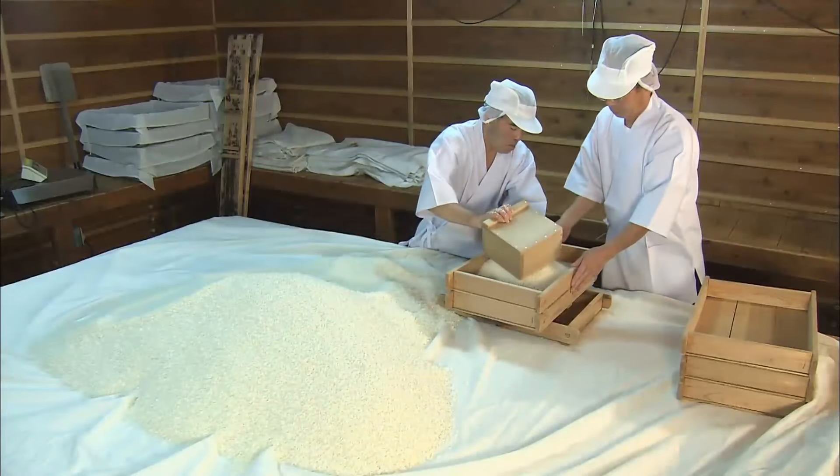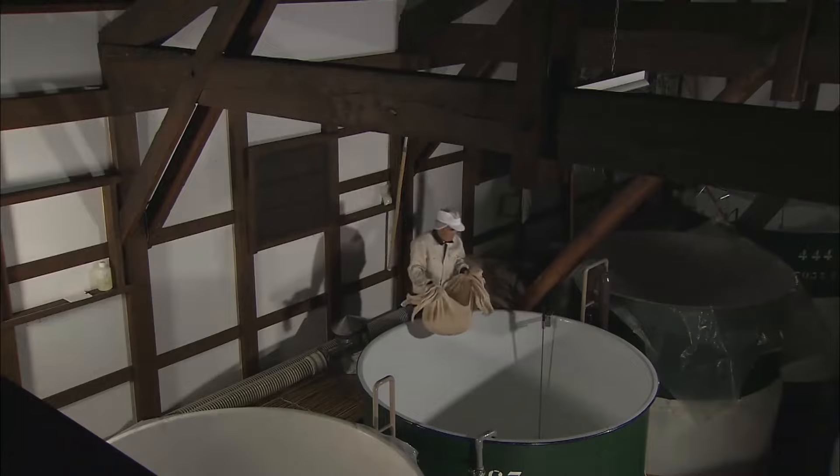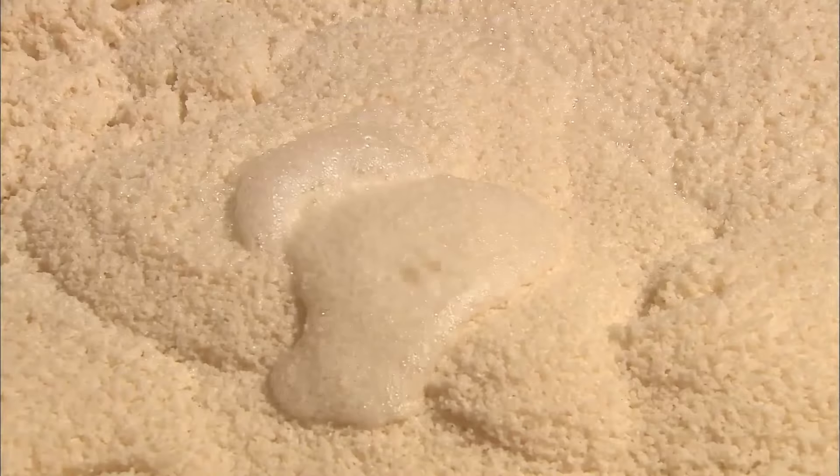The second day is simply time for the yeast to cultivate. On the third day, more steamed rice, water, and koji are added. The fourth day is also the same as the third, so the amount of sake just slowly increases with each stage. This freshly-made moromi is then allowed to ferment for a month at low temperatures.